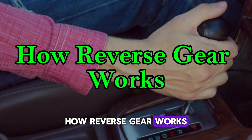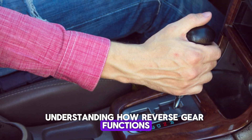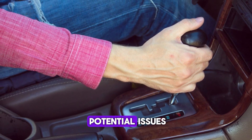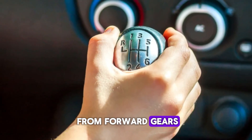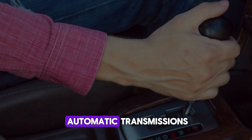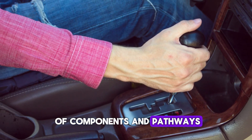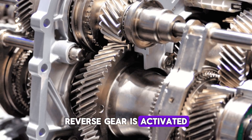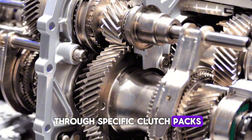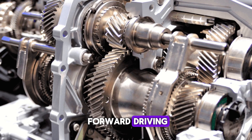Understanding how reverse gear functions is essential for diagnosing potential issues. Reverse gear operates distinctly from forward gears in both manual and automatic transmissions, utilizing its own set of components and pathways. In automatic transmissions, reverse gear is activated through specific clutch packs, bands, and hydraulic circuits that are not engaged during forward driving.